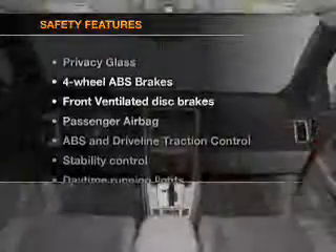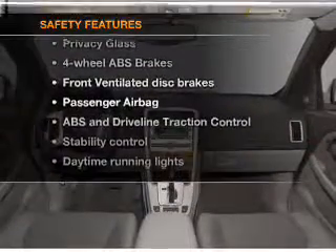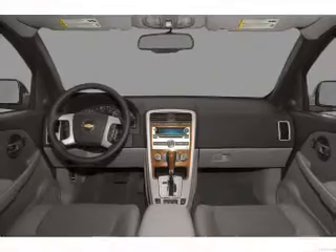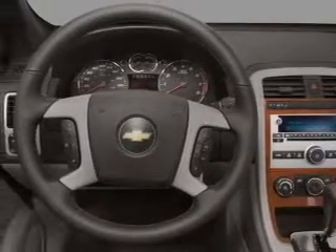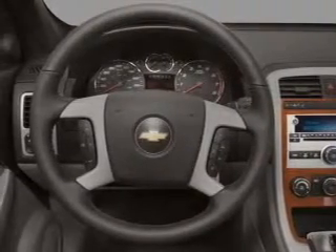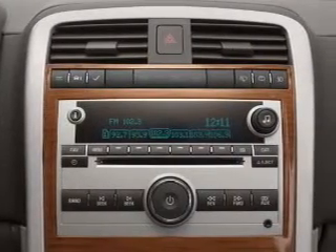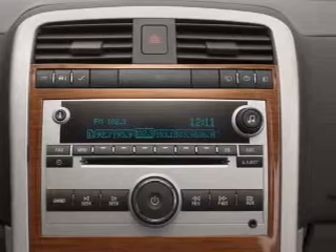If safety is a high priority, rest assured knowing that these top safety components are included: front ventilated disc brakes, passenger airbag, traction control, stability control, daytime running lights, low tire pressure warning, and independent suspension. Our website offers more information on all of our vehicles.